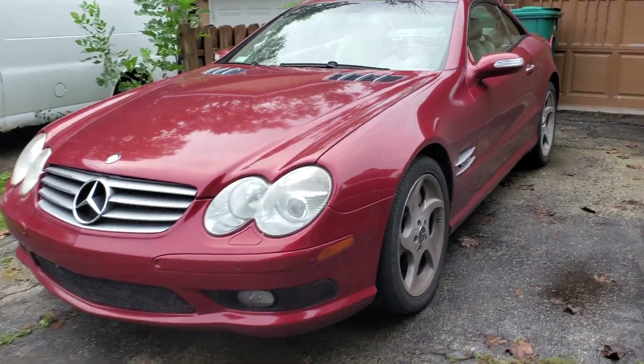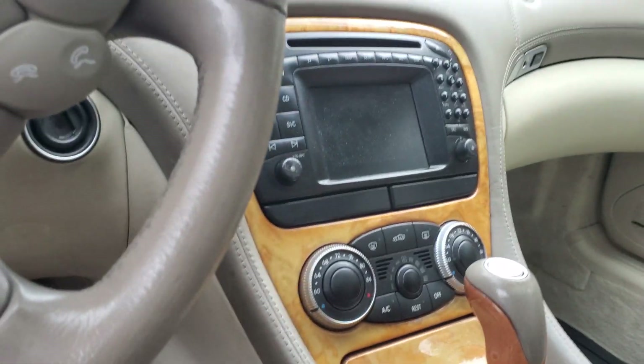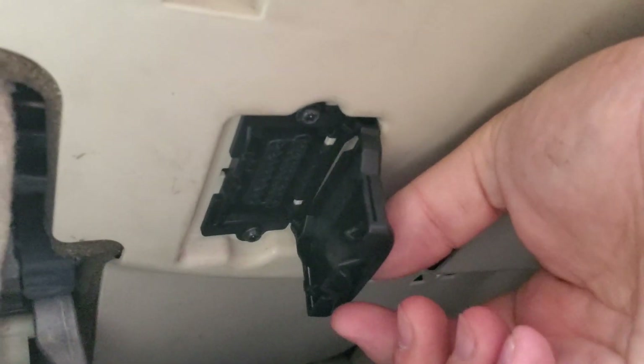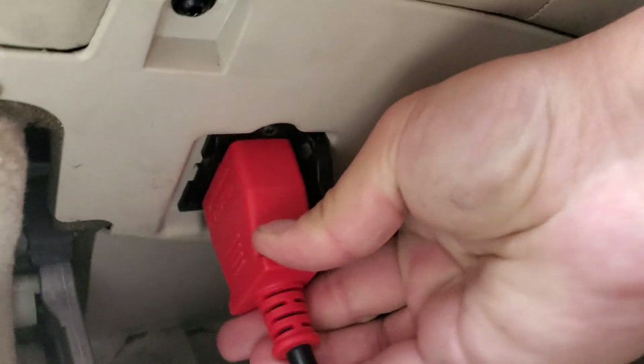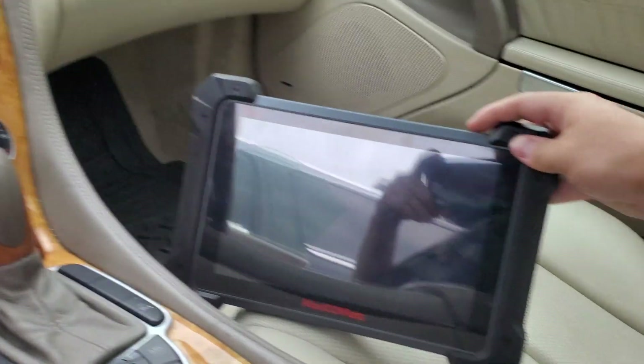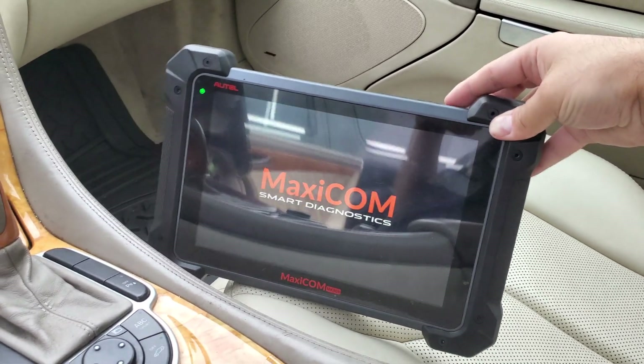First, we have to find the OBD plug. Let's see where that guy is — the most obvious thing here, it has a cover, which is nice. There we go, so that's plugged in. Go ahead and turn this bad boy on.